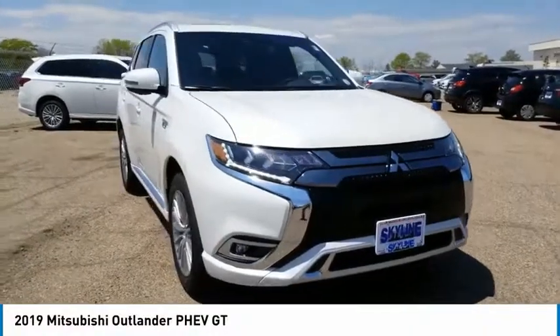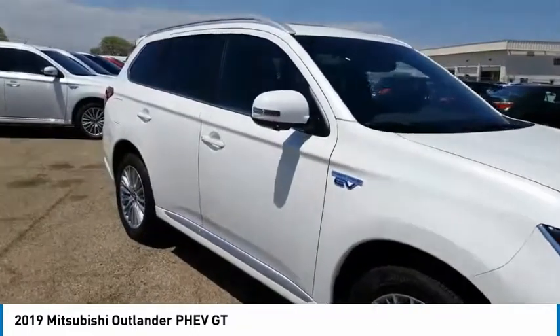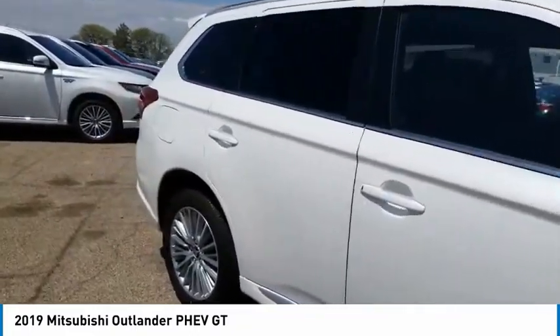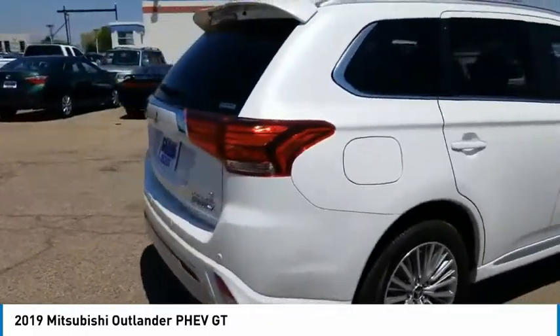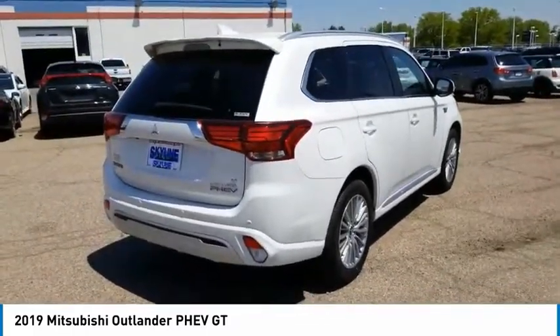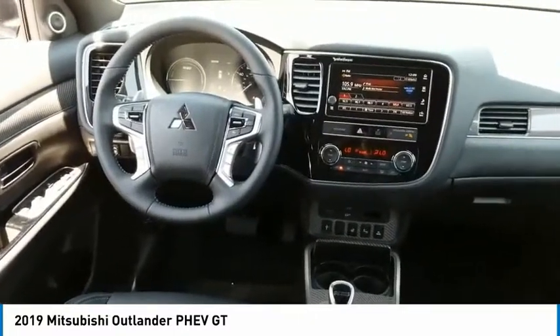Make a great choice today with the 2019 Outlander PHEV. The Mitsubishi Outlander PHEV is a plug-in hybrid with plenty to talk about. Speedy charging, a comfortable ride, and technology beyond its years make it a vehicle worth looking at.